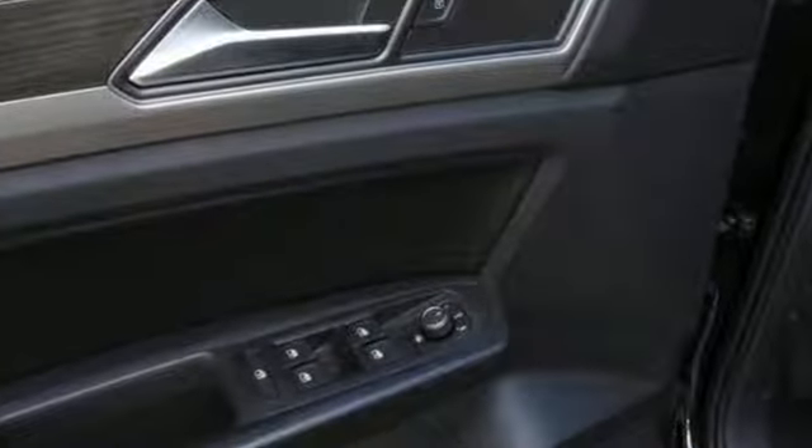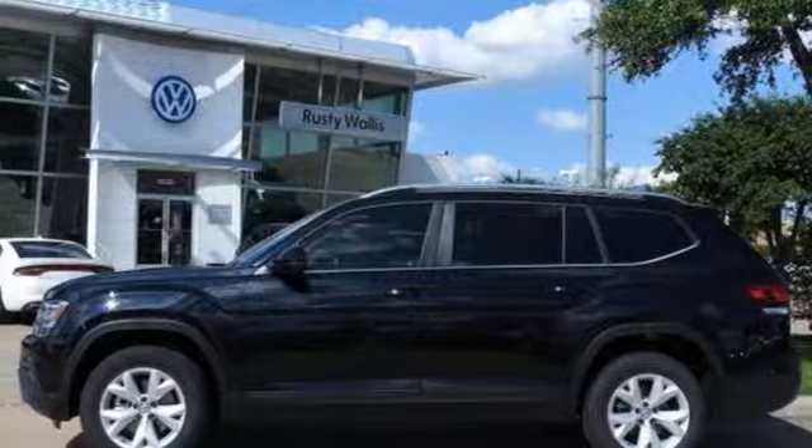No matter where you're going, you need a big SUV. Test drive this one today.